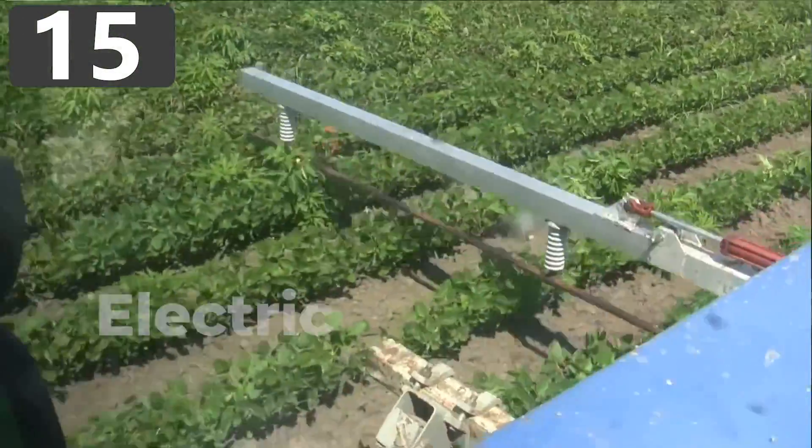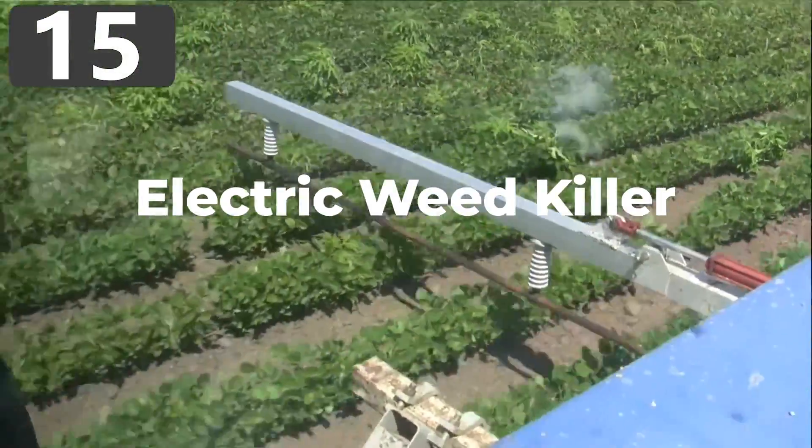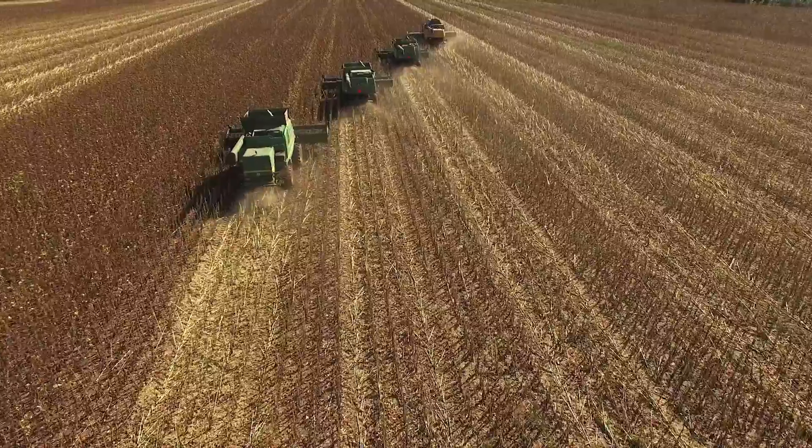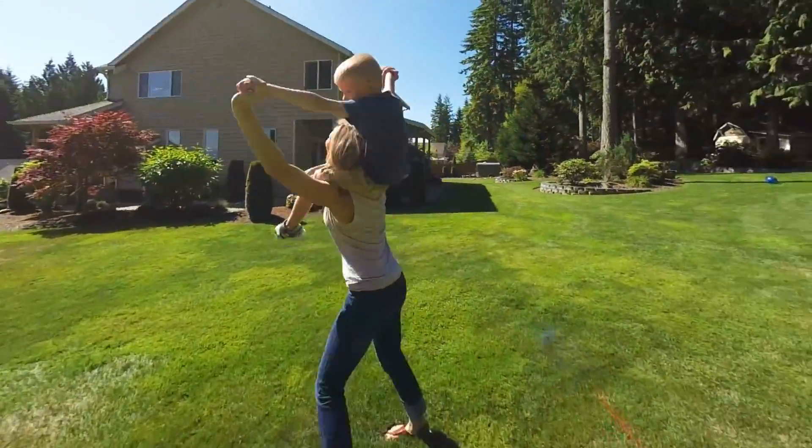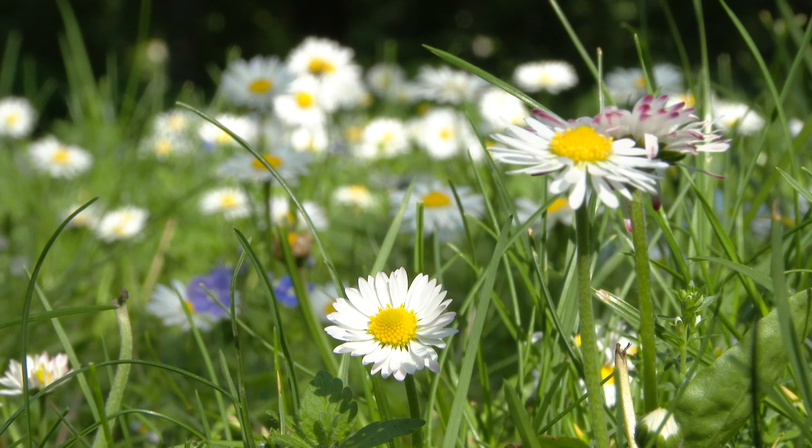Number 15: Electric Weed Killer. No matter if you're running an agricultural farm or have a backyard at home, there's one thing that can become the scourge of what you're trying to grow: weeds.